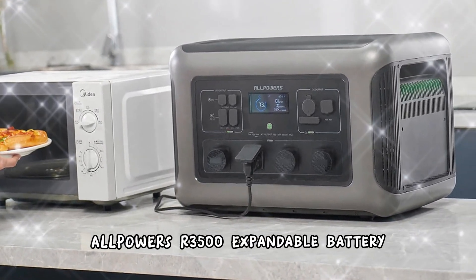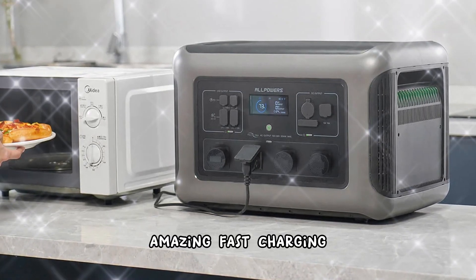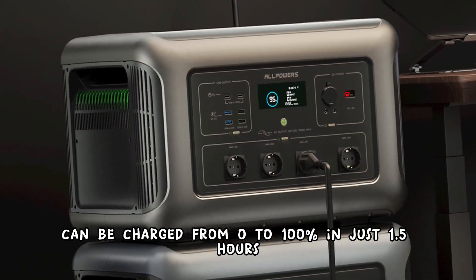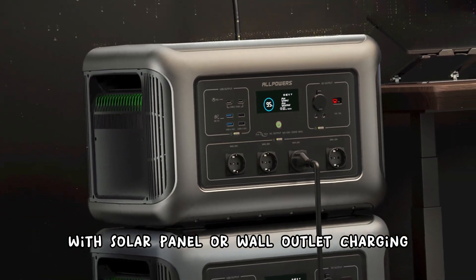All Powers AR3500 expandable battery portable power station features amazing fast charging. Thanks to our proprietary AP power technology, our 3500 battery can be charged from 0 to 100% in just 1.5 hours with solar panel or wall outlet charging.